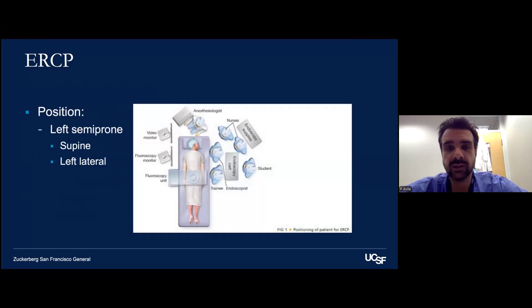The positioning for ERCP is different from standard endoscopy. The standard position is going to be left semi-prone — occasionally supine — also known as a swimmer's position, with the patient facing us while we're looking at fluoroscopy and a video monitor, the anesthesiologist at the head of the bed, and our assistant standing next to us, usually to the right. Some providers will do a left lateral position, although the challenge there is interpreting the anatomy of the biliary system, which is why supine or left semi-prone are ideal.